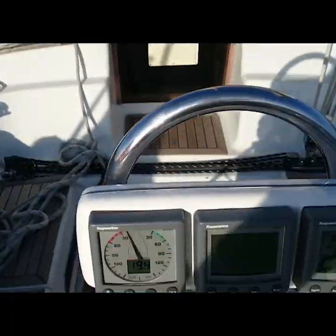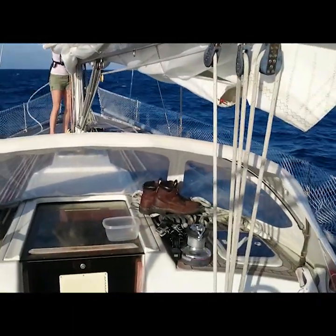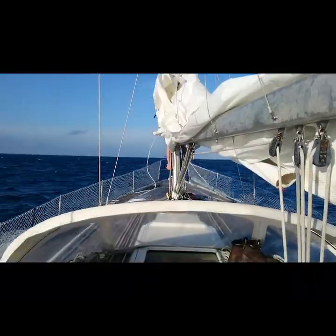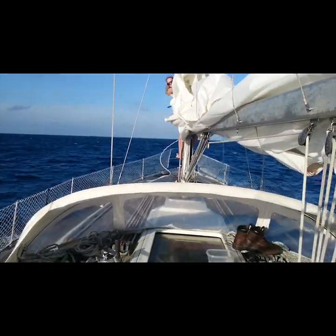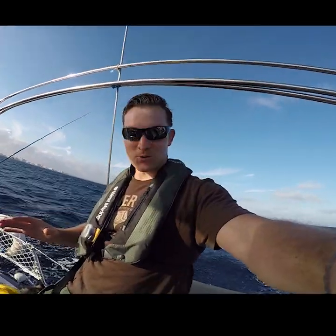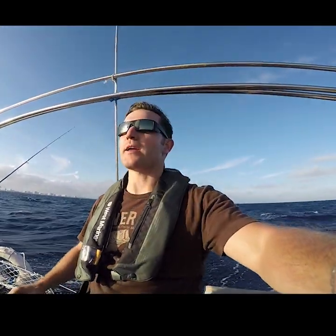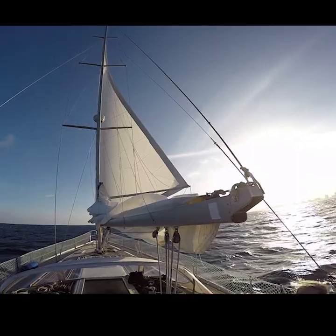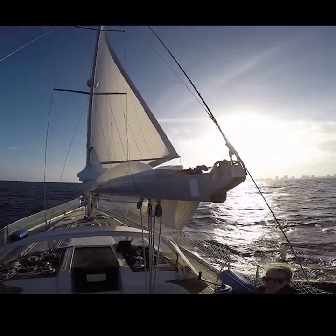We're going to slowly use the spinnaker pole as a whisker pole for the genoa. Sarah's holding on to that mast with her life — she's doing really good. We're doing six knots in ten knots of wind, and this is my attempt at a wing-out with a whisker pole. That's my genoa with my spinnaker pole.